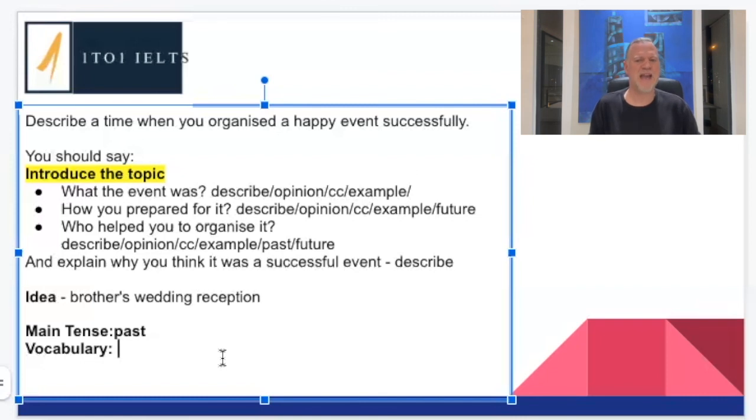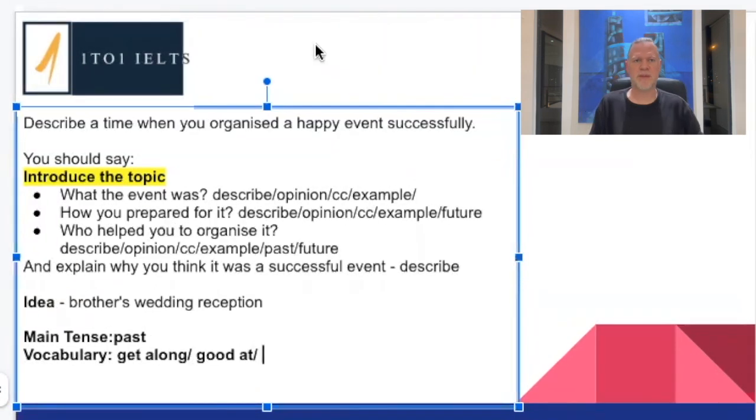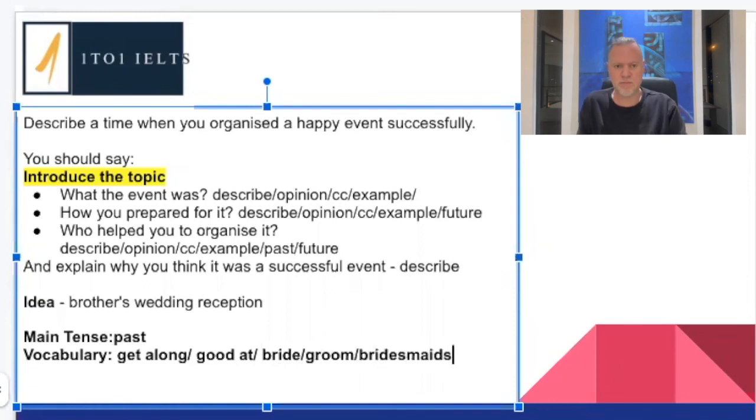What are we going to do with those 15 seconds? We're going to think about vocabulary. What vocabulary can I use? What phrasal verbs, for example? Looking at the word 'who,' we've got 'get along' — we can say we got along well with the person who helped us organize it, or maybe didn't get along. A nice phrasal verb. And for weddings, some topic-specific vocabulary: the bride, the groom, bridesmaids, maid of honour. These kinds of words are very topic-specific and will be impressing the examiner as you go along.